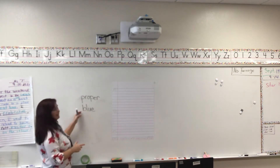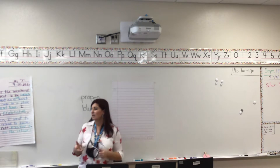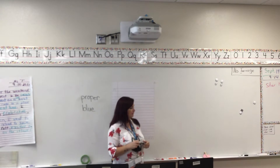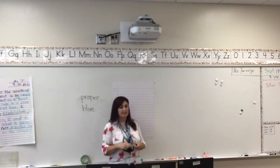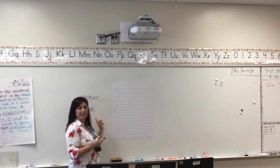So we've got "proper" and "blue." Blue is a color, but you know what? Blue is one of those words that has multiple meanings. It can mean the color blue, and it's spelled exactly the same, but it can also mean an emotion.